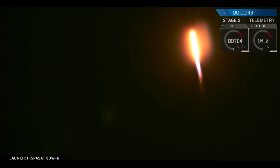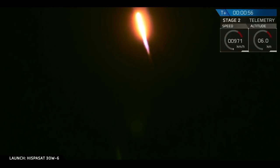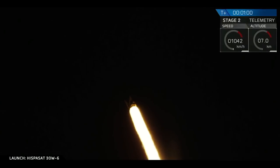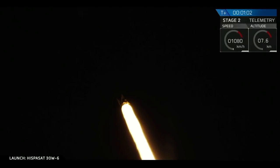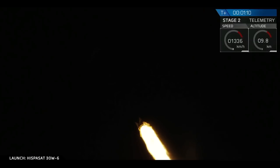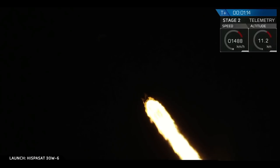Tower clear at T plus 203 seconds. Vehicle supersonic. We're just over one minute into flight. Falcon 9 is passing through the period of maximum dynamic pressure. Vehicle is experiencing max Q.